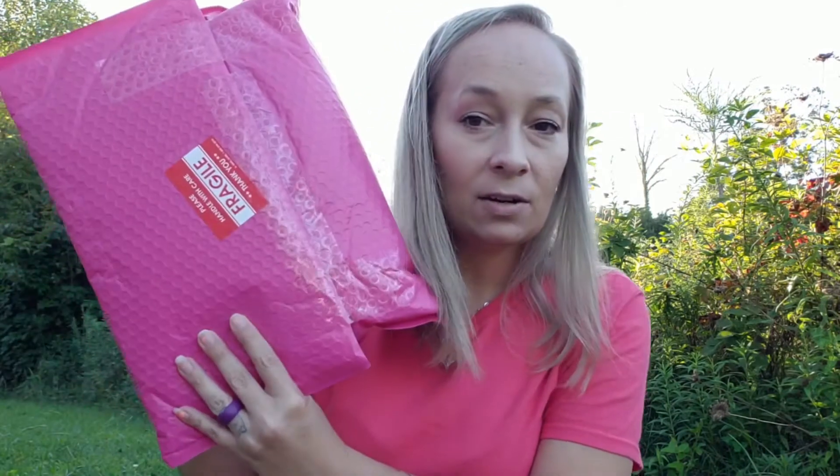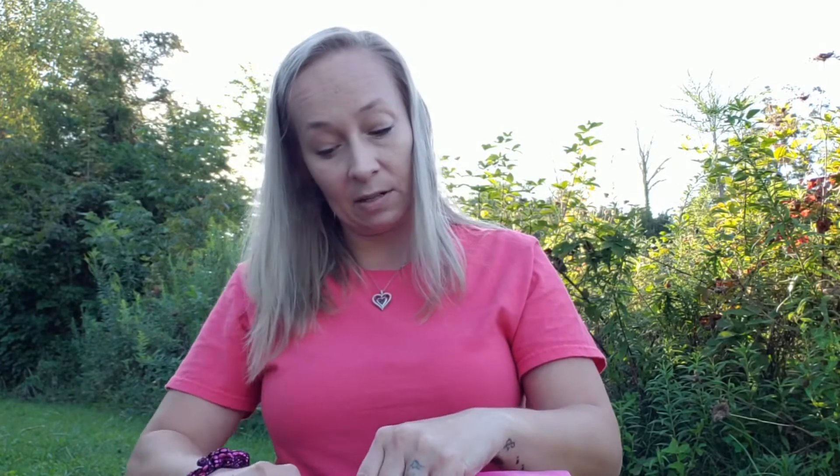Hey guys, welcome back to my little nest! Today we are going to be doing the Bijou Beauty Box. I've got it right here — this is the Bijou Box for the month of August. I did do this as a one-time purchase; it was $35 and some change, which I did use a coupon code from Just Ann, so it did make it a little bit cheaper. I think the box is originally $35 plus shipping and handling. I will link that down below so you can go check it out.